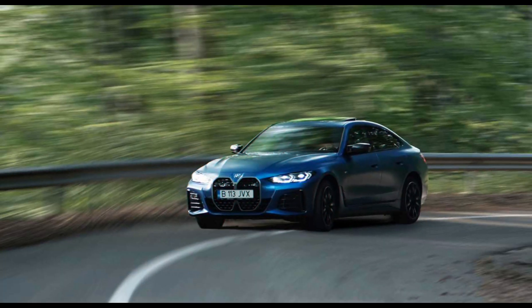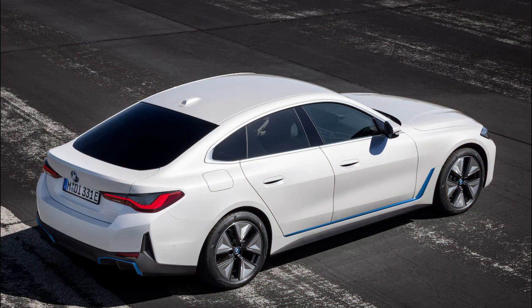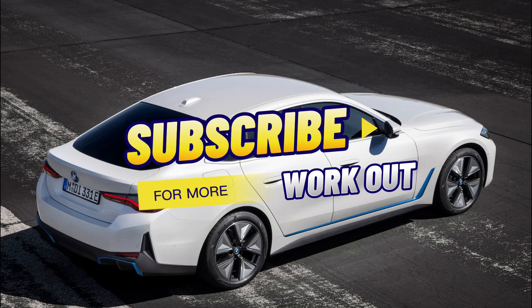That sounds simple enough, but is actually quite remarkable considering BMW has crammed an 83.9 kWh battery into the low-slung, coupe-like silhouette. The battery lives under the i4's floor, which costs it a bit of cabin space, but not too much. The biggest changes are 0.4 inches less headroom and 0.7 inches less legroom on the second row, and a cut to 10 cubic feet of trunk capacity due to a loss of space under the load floor.